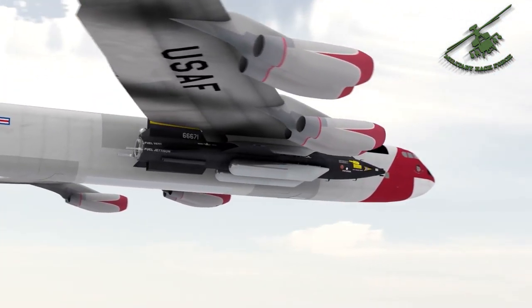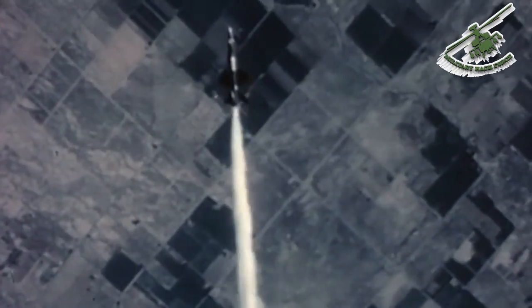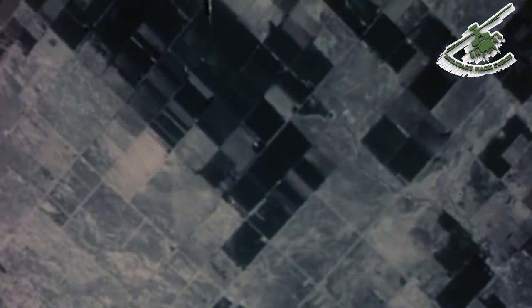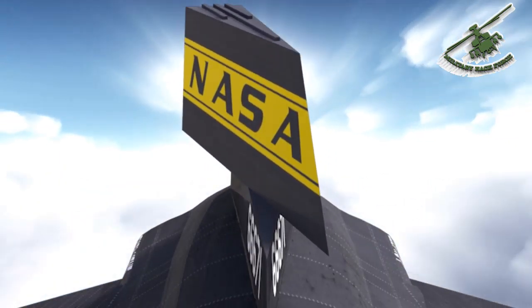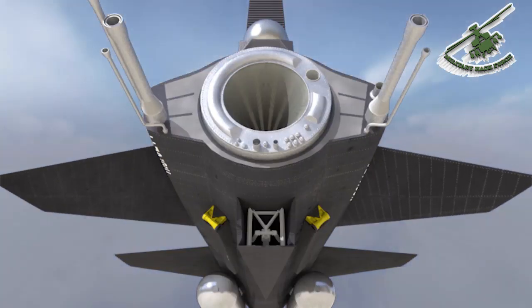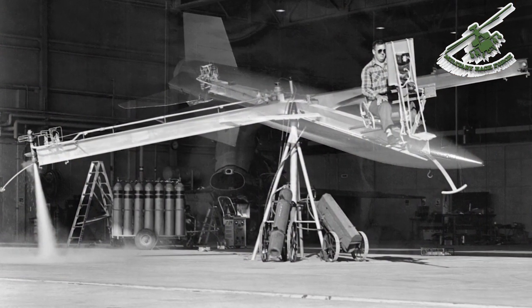Because the rocket engine consumed large amounts of fuel, the X-15 was air-launched from the wing of a B-52 at 45,000 feet. The rocket engine provided thrust for the first 80 to 120 seconds of flight. The remainder of the normal flight was without rocket engine power and ended in a 200-mile-per-hour glide landing on Rogers Dry Lake adjacent to Edwards Air Force Base. For flight outside the Earth's atmosphere, the X-15 used a reaction control system.